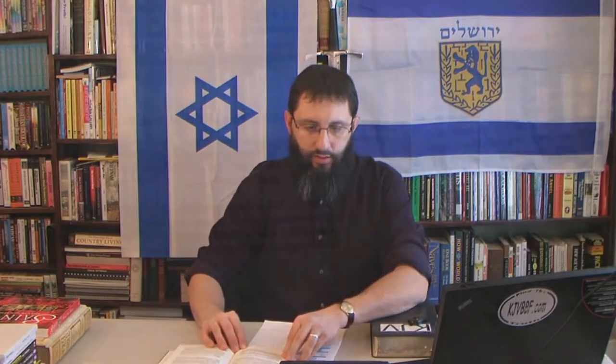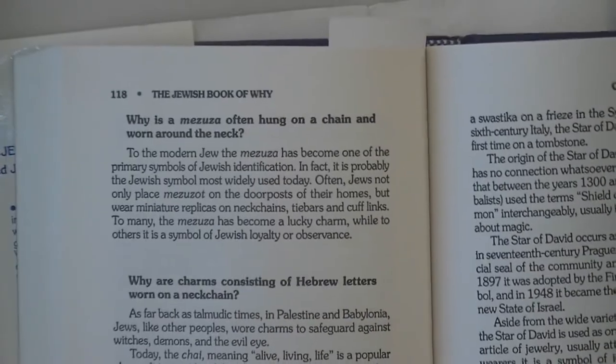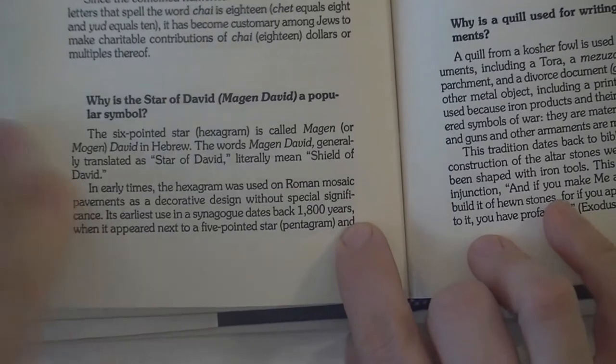Before I continue, I want to say that I am a friend of Israel. I'm not Jewish, but I very much support the nation of Israel. I do not teach replacement theology and I do not take the stand that God is done with the nation of Israel. Please don't think anything I say in this study is an attack on the Jewish people.